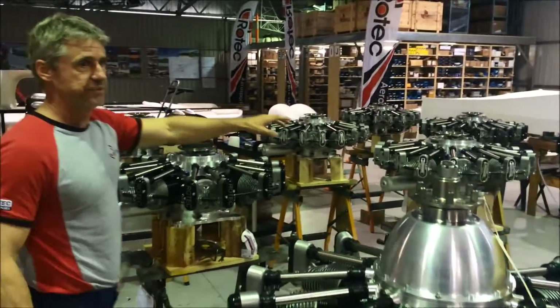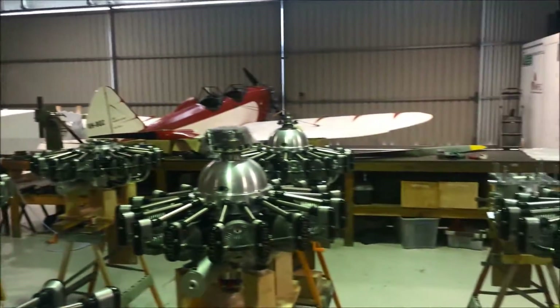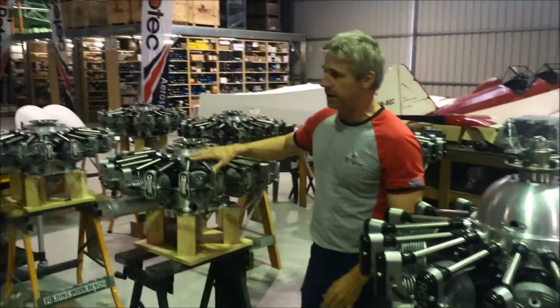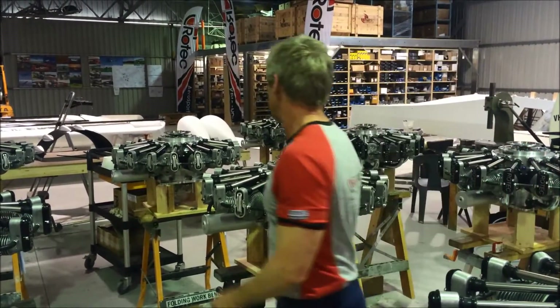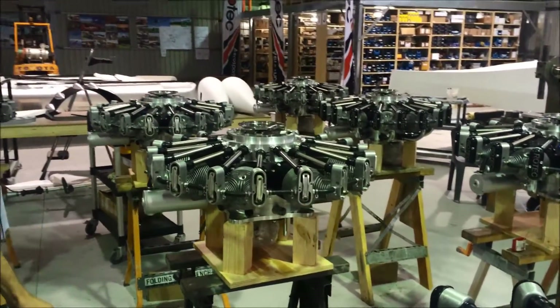These engines here — the first bunch — are completely finished and ready to test. The engines towards the end of the line are still waiting on various jobs to be done, such as gearbox installation, valve rocker adjustment, and fitting of rocker covers.